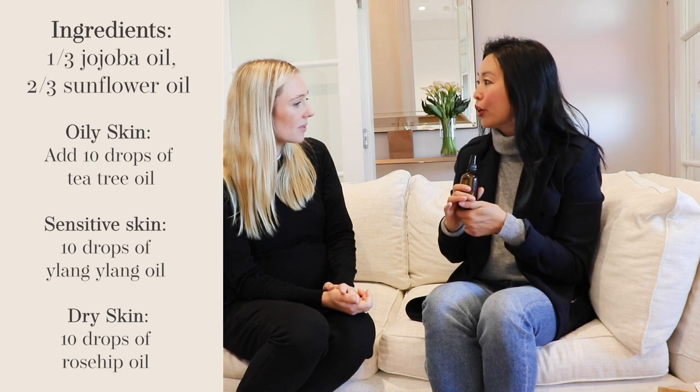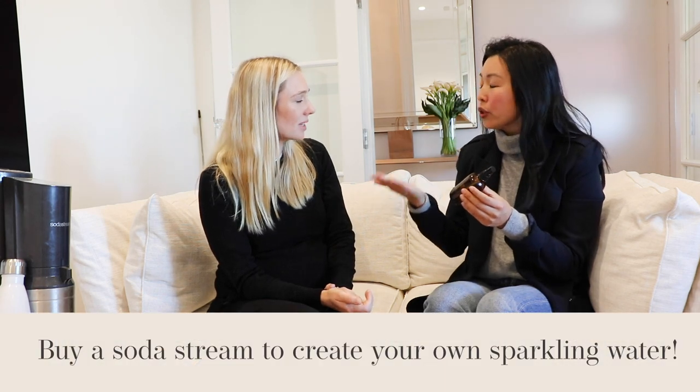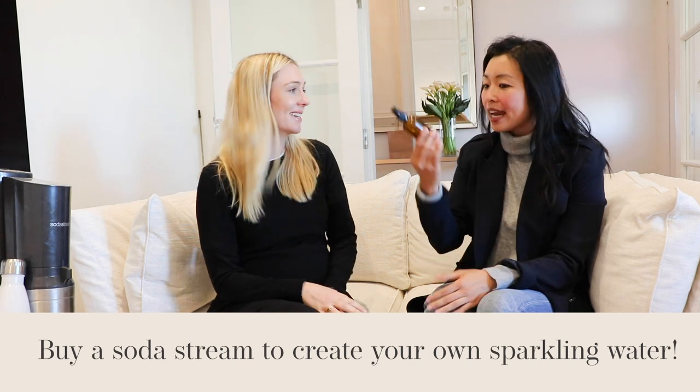It gets rid of all your makeup — you can double cleanse, wipe it off with a warm face towel and you're good to go. The bottle is glass — I actually upcycled it from a previous beauty product. You probably already have one; anything with a pump and you're good to go.